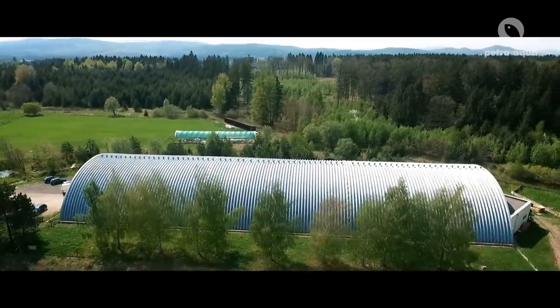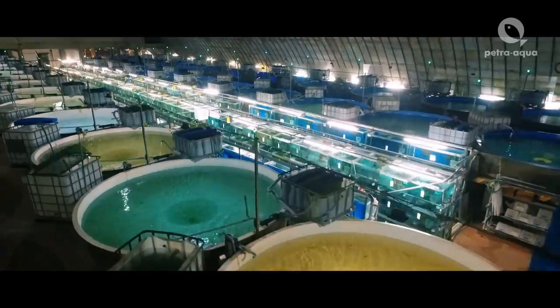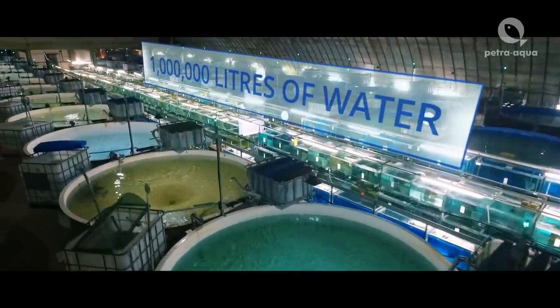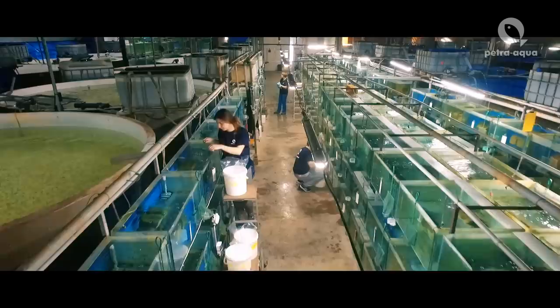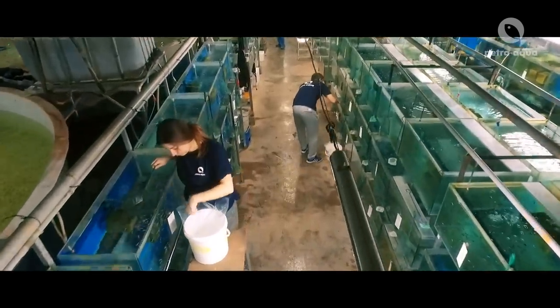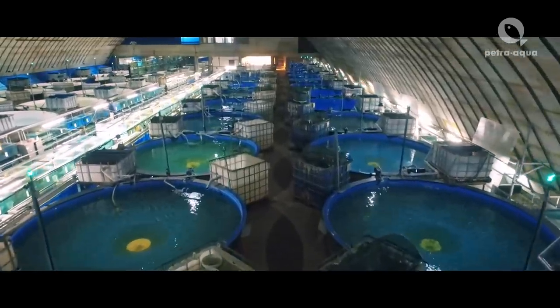Our largest facility is located in Turčianske Teplice in Slovakia. It has a water tank capacity of almost a million litres. Our farm breeds many kinds of tropical fish.